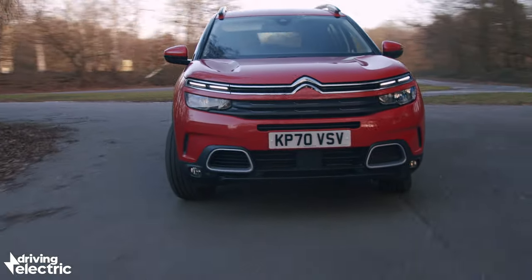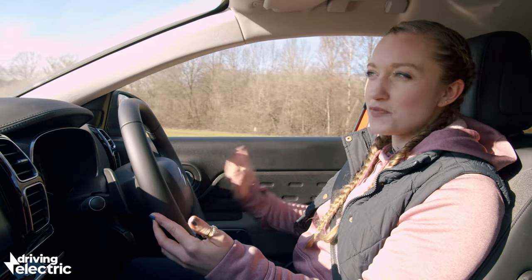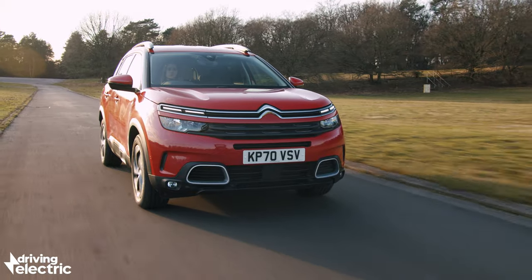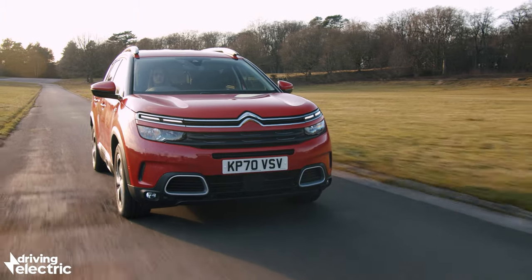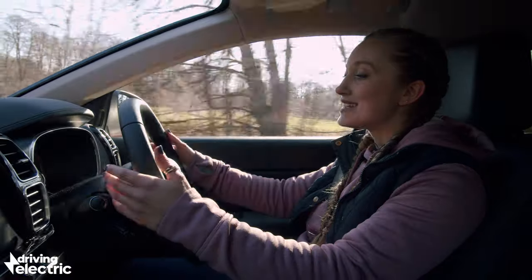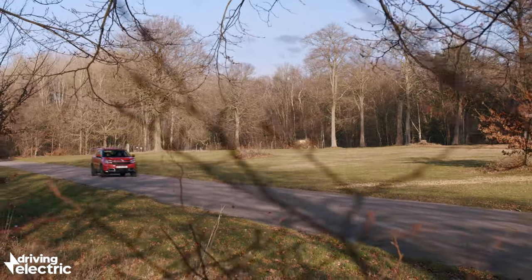The steering doesn't help either. It's very light at low speeds, but it doesn't get any weightier as your speed increases, nor does it give you much feedback. It's not all bad though — the Aircross is extremely quiet, even at motorway speeds, and when you're driving through town the engine and electric motor will cut in and out almost imperceptibly. You're vaguely aware of the automatic gearbox shuffling through its eight speeds, and it's all very smooth, although using the steering wheel-mounted paddles or selecting sport mode makes barely noticeable difference.